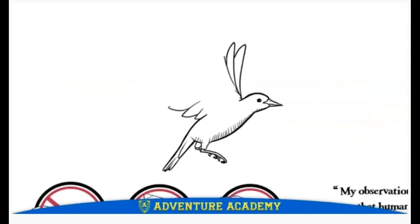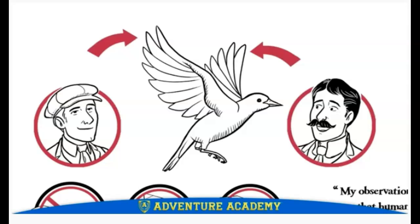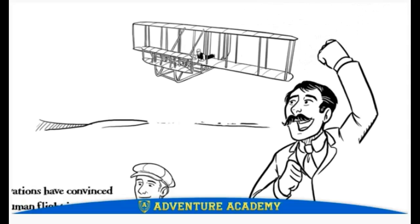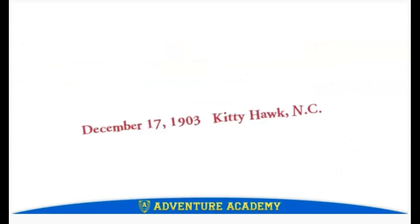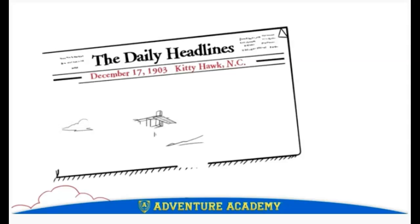Then one day, Wilbur noticed how the curved feathers of a bird kept it steady and balanced in flight. He called out to Orville, and they applied this 'wing warping' principle to their glider — and it worked! The brothers were ecstatic; their years of work had paid off. Now it was time to build an engine for their plane. Finally, on the windy morning of December 17, 1903, in Kitty Hawk, North Carolina, the Wright brothers' airplane soared into history.